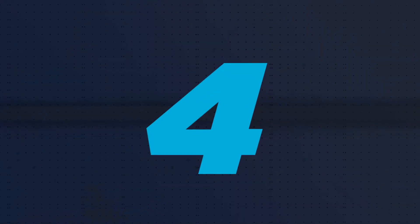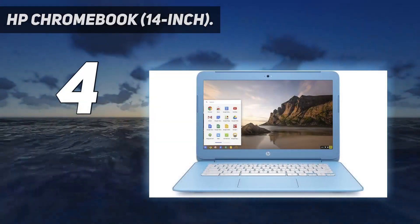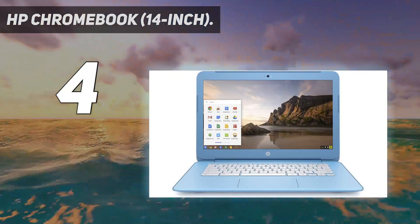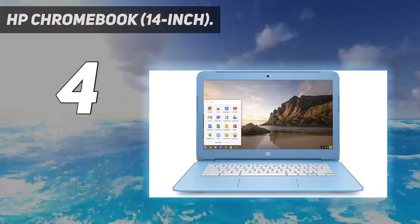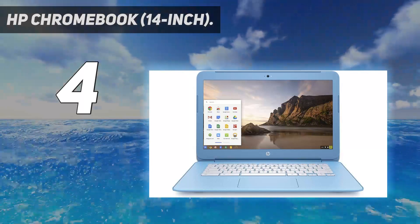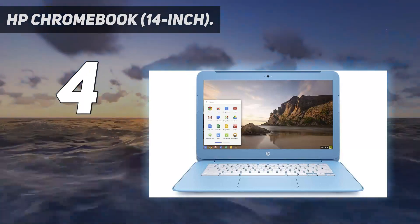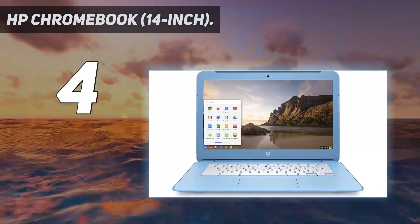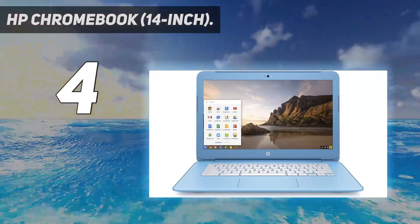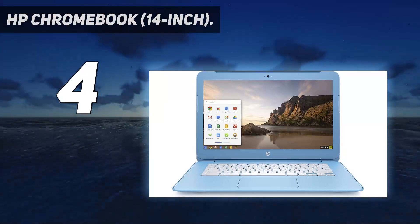Coming in at number 4: HP Chromebook 14-inch. If you're looking for a simple machine to surf the web on, the HP Chromebook 14-inch is an excellent choice. This low-power laptop is inexpensive, durable, and largely virus-free. Armed with an Intel Celeron N2840 processor, it's plenty fast for checking email or watching Netflix. Plus, the sky-blue color scheme is gorgeous — it also comes in silver. I actually use this exact model at home, so I can personally vouch for it.